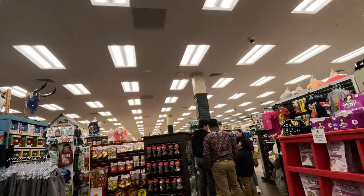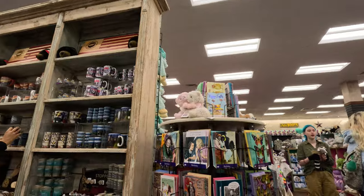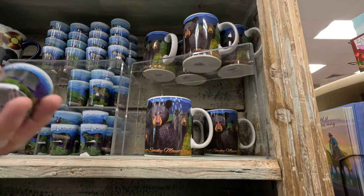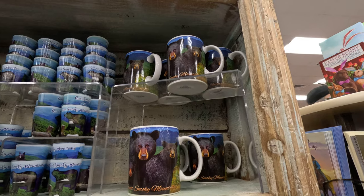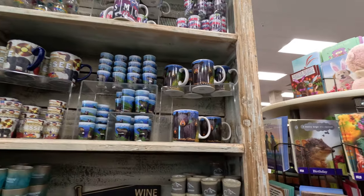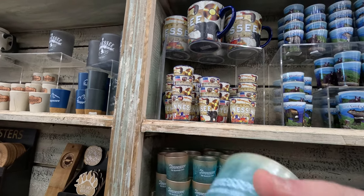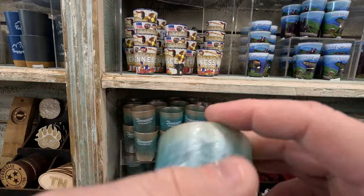They've got a variety of stuff — shirts, hats, and shot glasses. I may pick up one if it says Crossville, Tennessee. Oh, it's got the Smoky Mountains on it. I think I already have one from there, but I think I'm gonna get this one — I like the color of it, it's kind of cool.